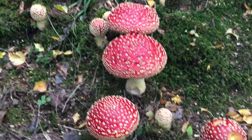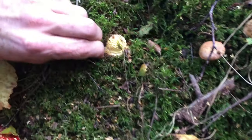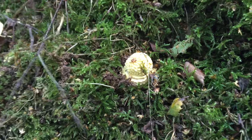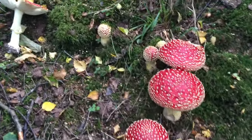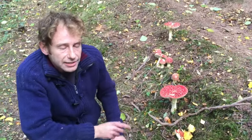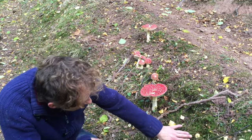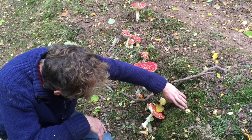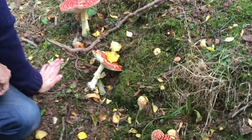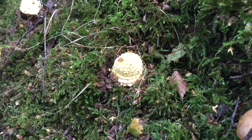The Amanita muscaria. Here's an even younger one. The Amanita family, as you should all know if you're going out foraging, contains some of the most deadly mushrooms in the world. This is not one of those highly deadly mushrooms, but it is classed as a deadly mushroom nonetheless. This little egg-type one here, the very young version, is why we tell people to cut every puffball in half, because you can see at that stage it resembles a puffball.